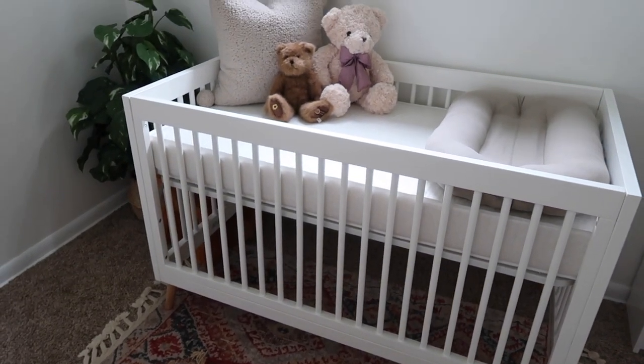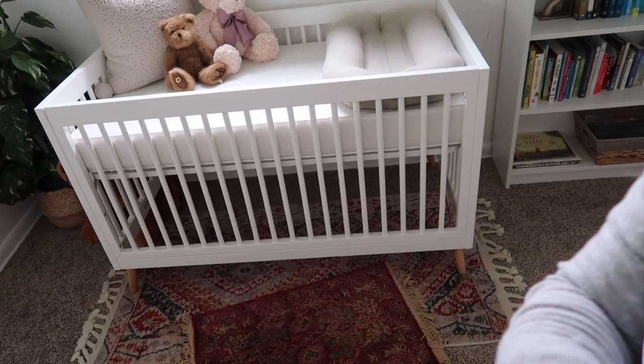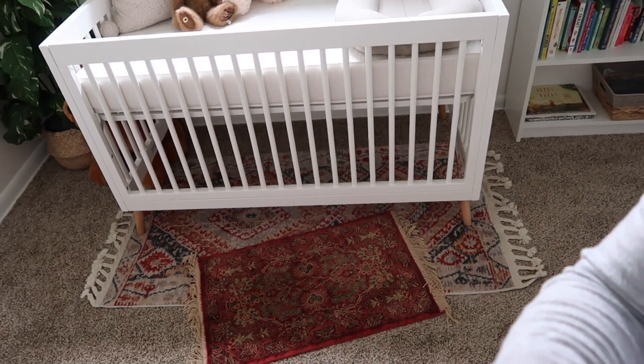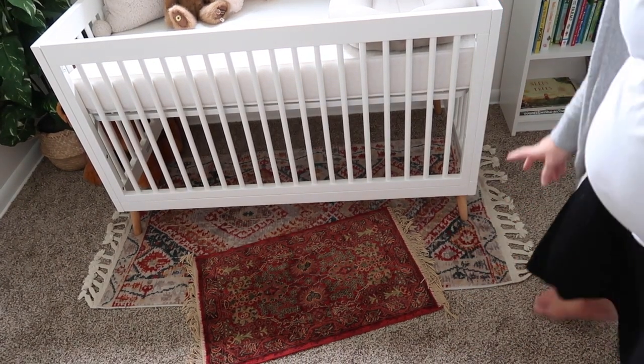Moving on to the crib — we got this at Target, purchased it online. I'll link the exact crib in the description box. What I love about it is the little legs on it down below; it's so cute and retro looking. The rugs — the larger one is from Facebook Marketplace and the small one is from a thrift store. Beside the crib I have a faux plant from a thrift store and a giant stuffed dog that my husband got for me.